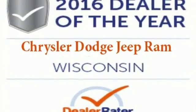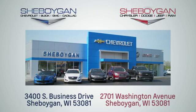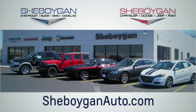Test drive this Jeep Patriot today. Choose Sheboygan Auto. We're conveniently located at 3400 South Business Drive or at 2701 Washington Avenue in Sheboygan, Wisconsin. Sheboyganautos.com.